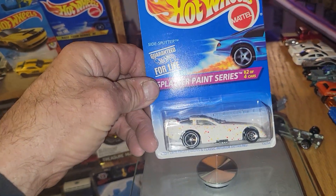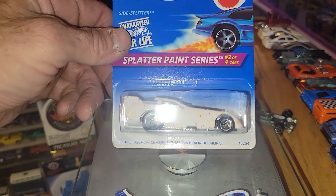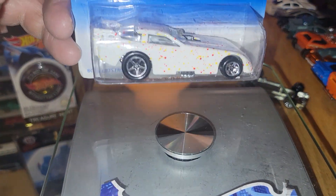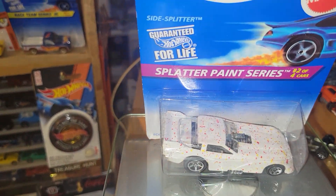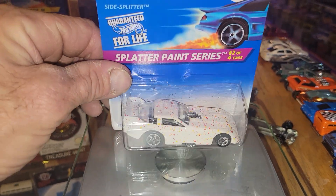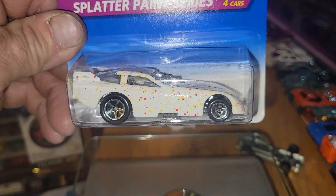Next up, the 1999 Splatter Paint Series Side Splitter funny car — splatter paint funny car. He comes in at a whopping 73 grams. He's a heavyweight! If you like this ride, the Side Splitter funny car is what you want to put in the comments for your pick.